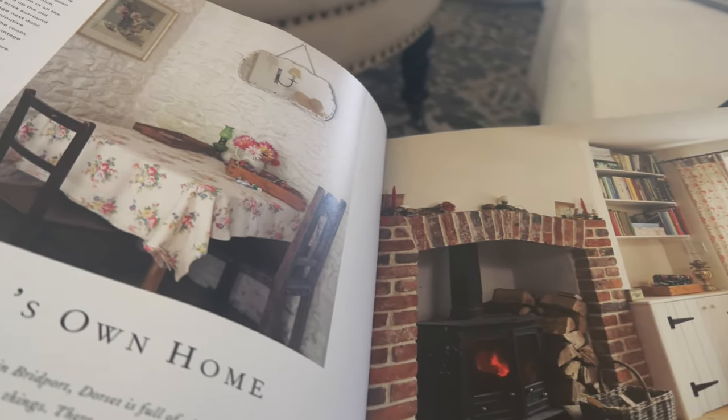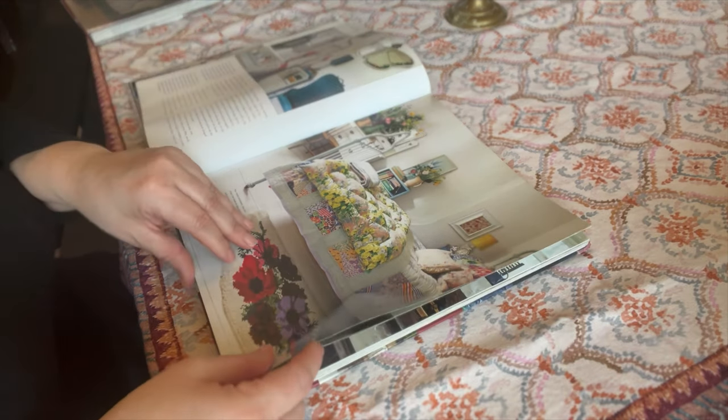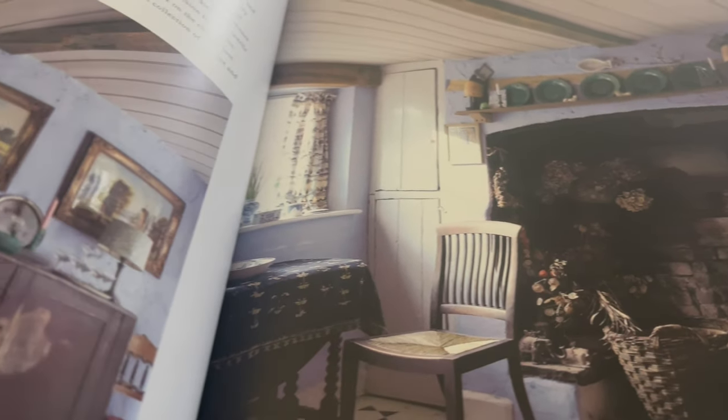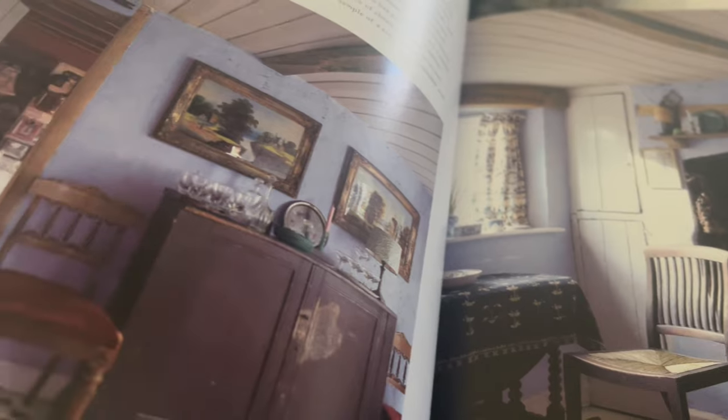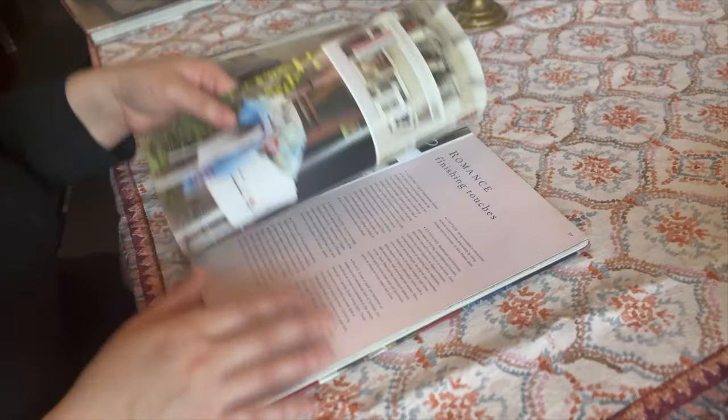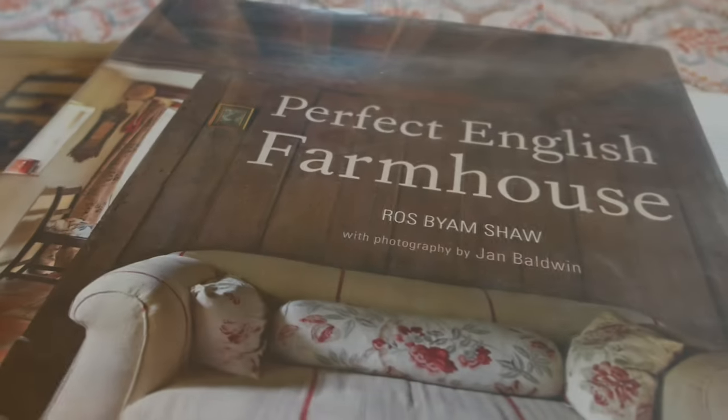There are a lot of fabrics, a lot of textures, and a lot of vignettes and settings that really inspire me. It's just beautiful how she has captured a very homey, cozy vibe, but at the same time it's a lovely setting to look at and draw inspiration from — very comfortable but very beautiful homes.